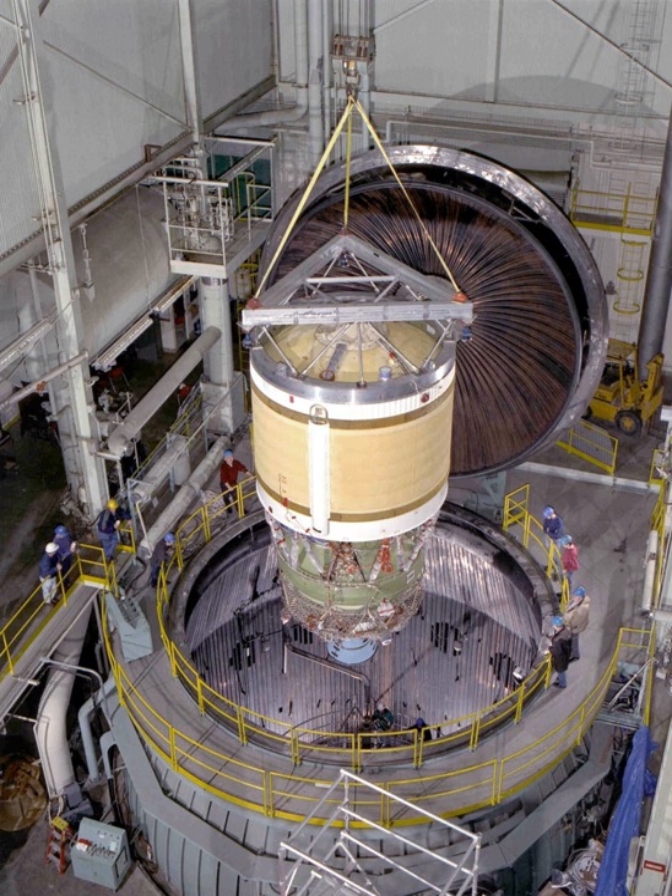The Galaxy 10 satellite, Hughes HS-601HP type, was destroyed. Delta Flight 269, the second launch on May 4, 1999, carrying the Orion III satellite, Hughes HS-601 model, also ended in failure. The second stage engine experienced a pressure anomaly and rupture and shut down while its second burn was underway, leaving the payload in a useless orbit.